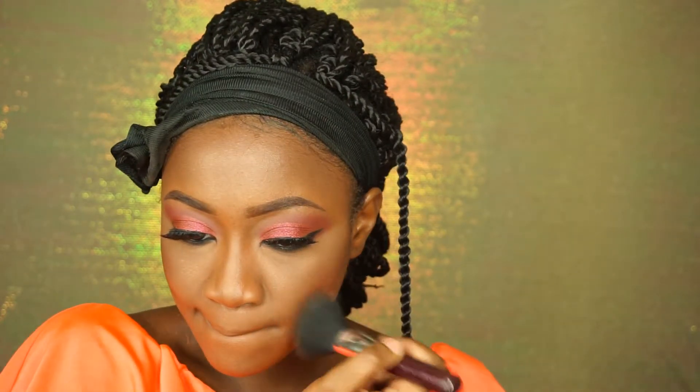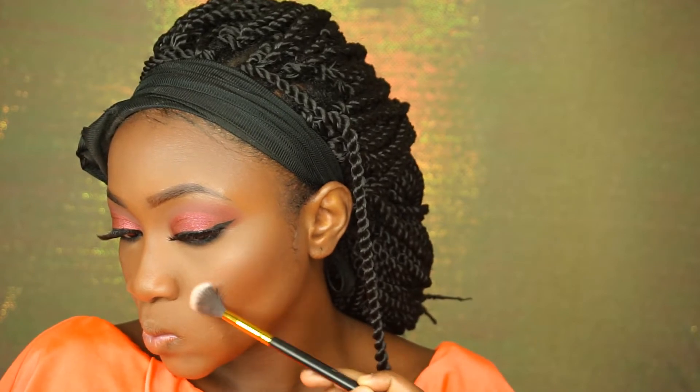I'm adding some blush to my apples — this one is by BH. The highlight today is very very subtle and very minimal — it's by BH Cosmetics.